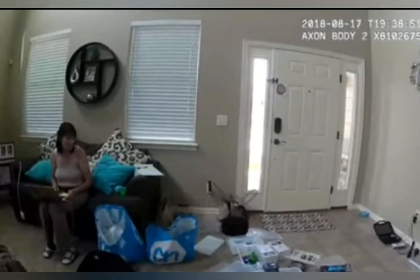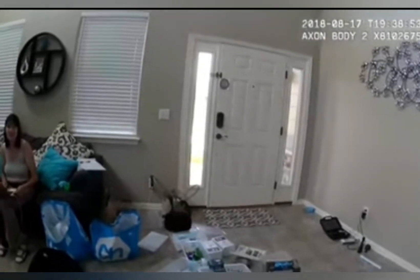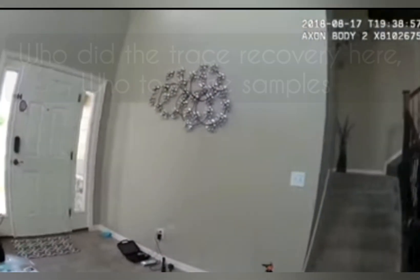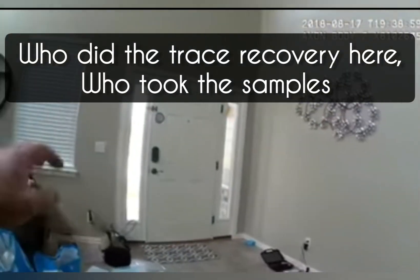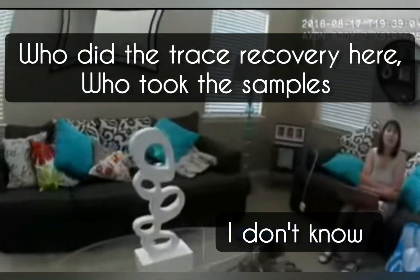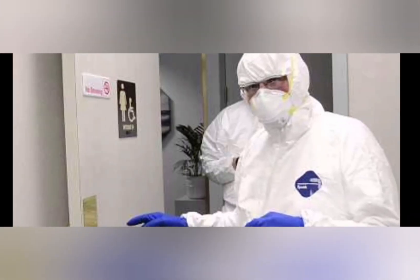It looks like an organized chaos for what's going on. I just hope we didn't cause too much of an issue with your process. Who did the trace recovery here? Who took the samples? I don't know.